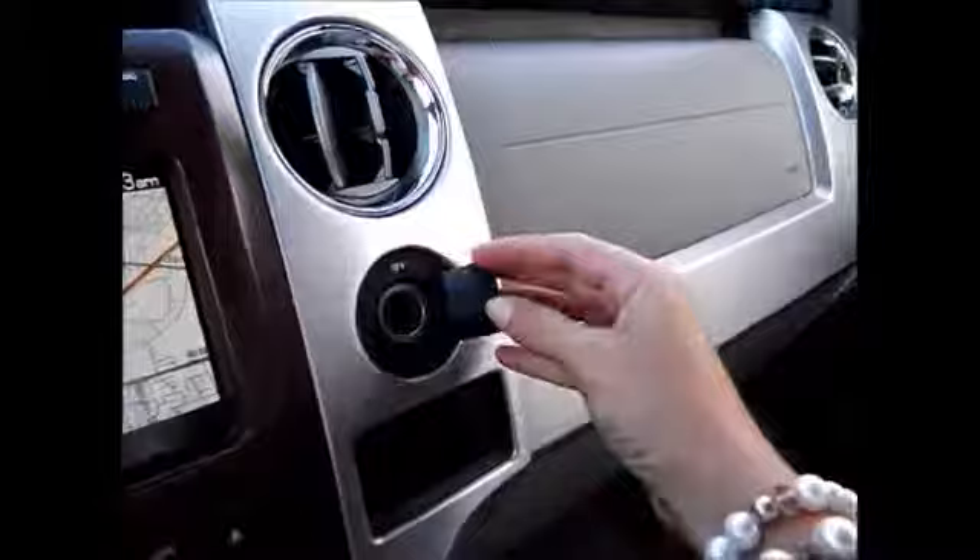In here we have storage up top and down here, and an extra power supply in the middle. Plenty of storage space — it's actually huge. The owner's manual is in the glove compartment. An extra power supply over here as well. Sunglass holders, moon roof controls, and power sliding rear window.